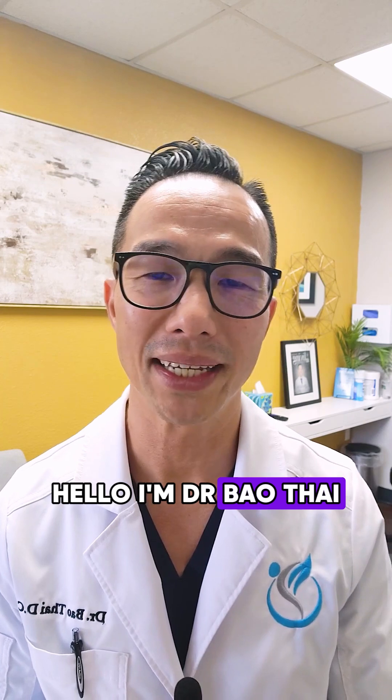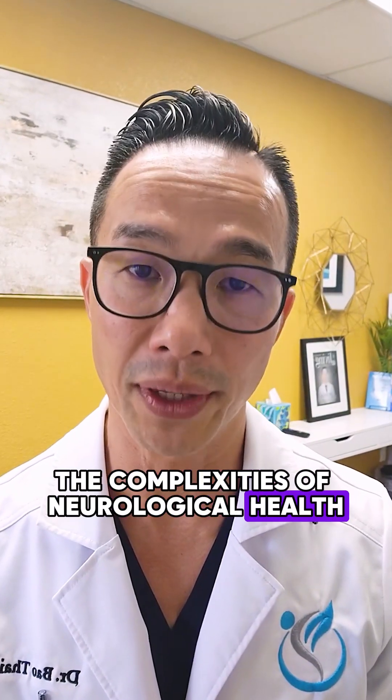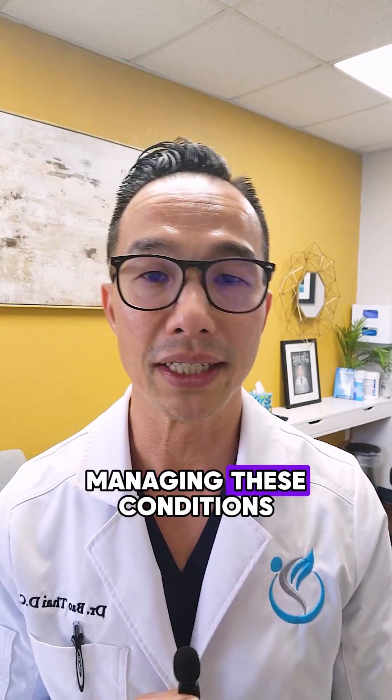Hello, I'm Dr. Bao Tai, dedicated to unraveling the complexities of neurological health and guiding you through managing these conditions.